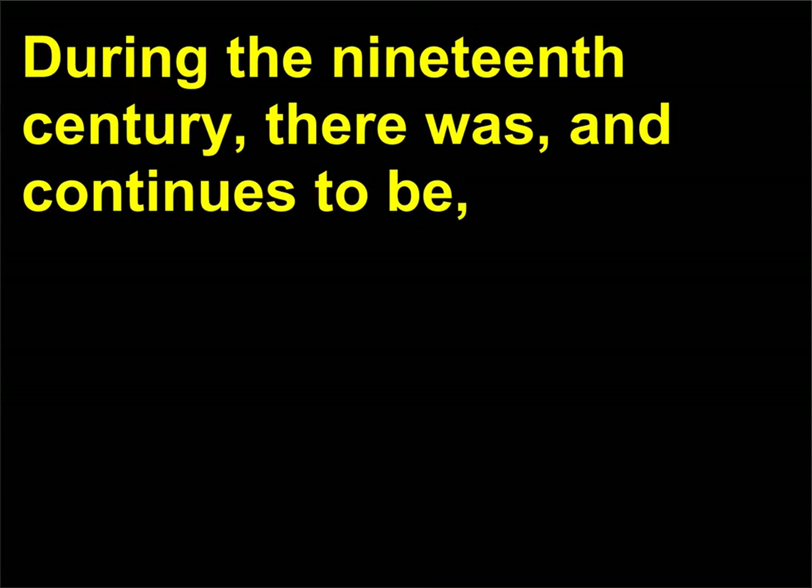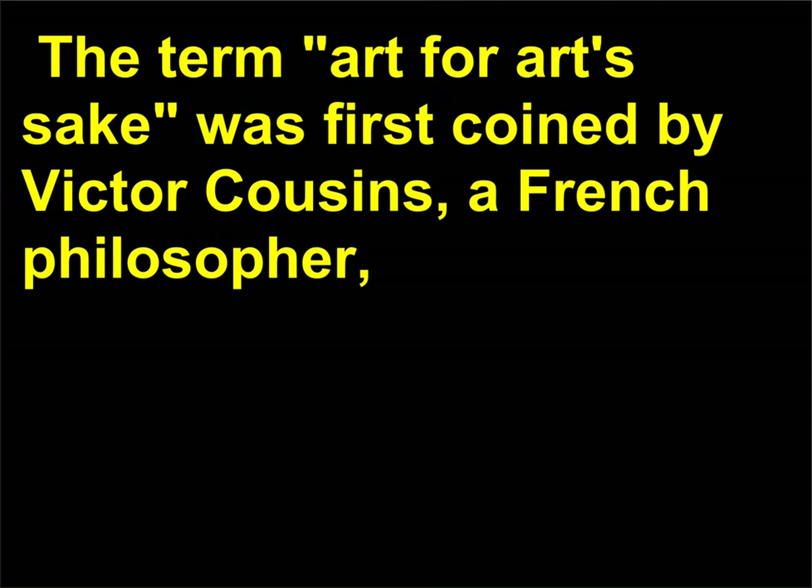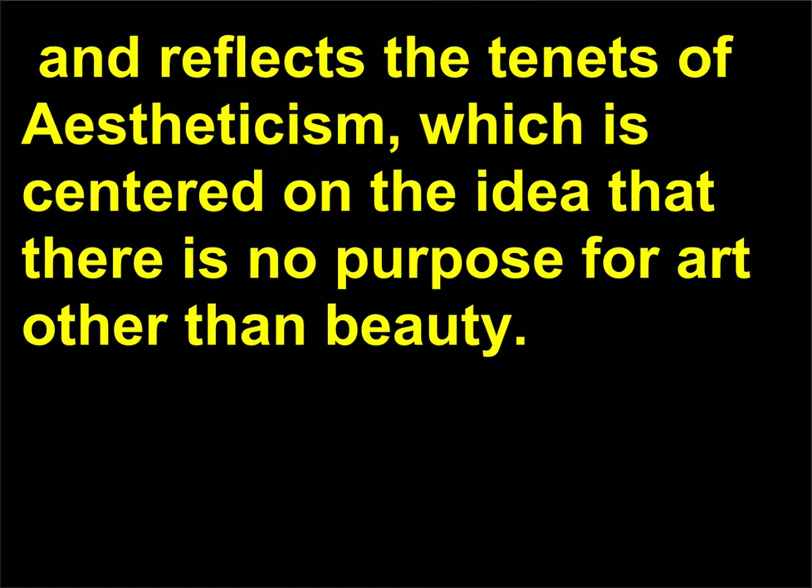What is art for art's sake? During the 19th century, there was — and continues to be — a debate about the role and function of art in society. The term 'art for art's sake' was first coined by Victor Cousin, a French philosopher, and reflects the tenets of aestheticism, which is centered on the idea that there is no purpose for art other than beauty.